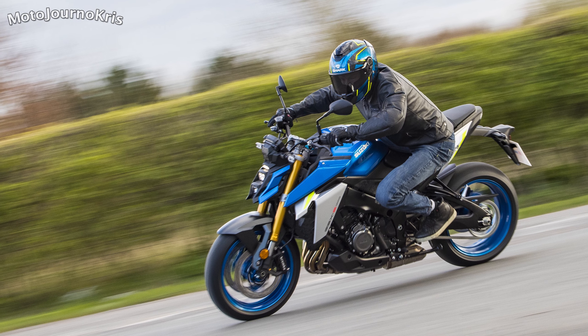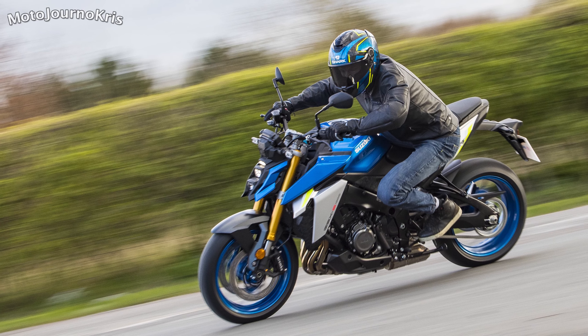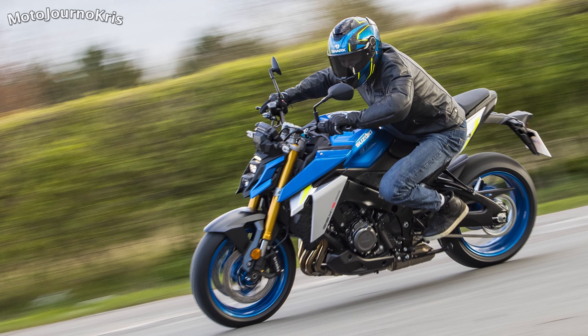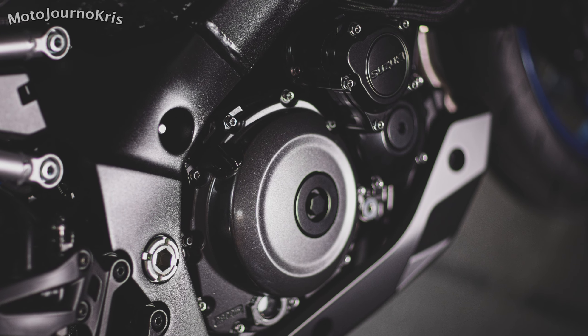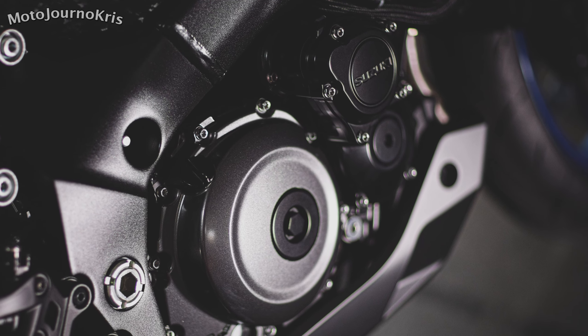As tends to be the case, anything not already Euro 5 is becoming so with any model update, and that is certainly true here with the 2021 Suzuki GSX-S1000 doing so with engine updates and a new exhaust system with more catalytic converters. Suzuki do promise the bike retains the old model's intake growl and resonance regardless.